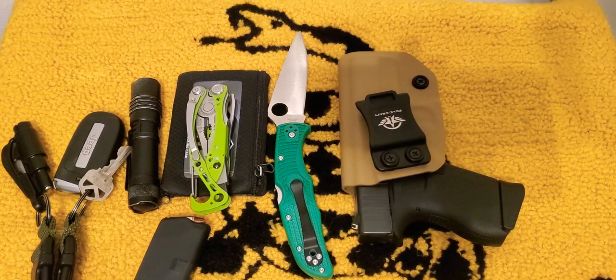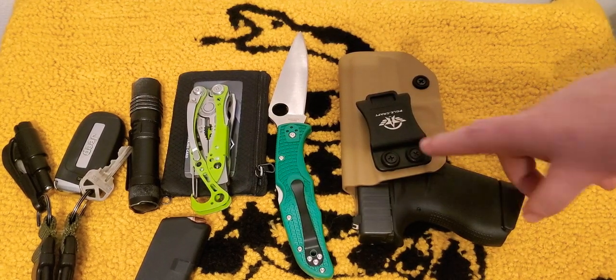Still rocking the Glock 43 — it is hot, it is condition one. Still rocking it in the Polycraft holster. I'm probably gonna swap out the holster because the retention seems to be getting looser and looser over time.